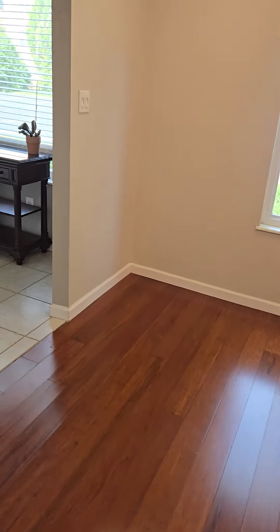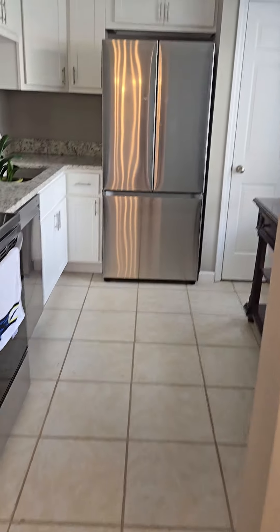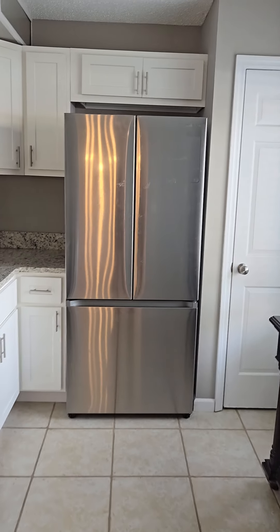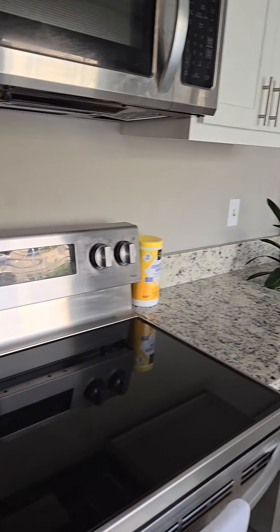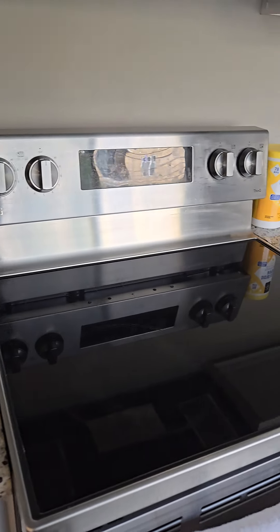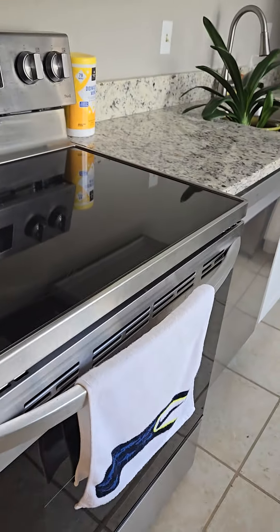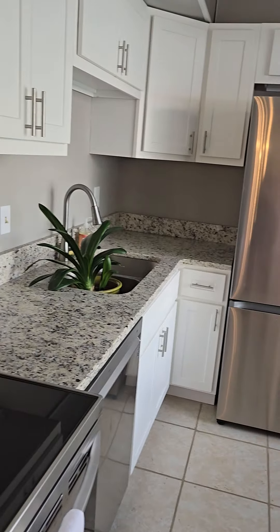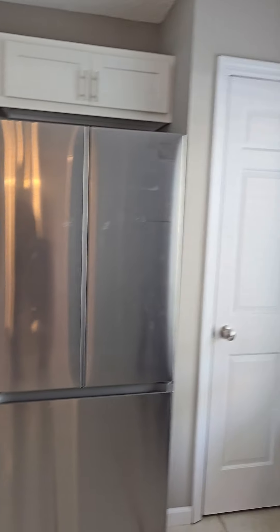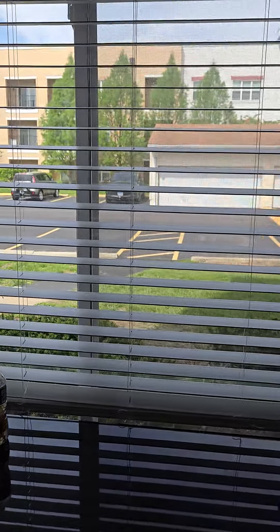Right over here is the kitchen with a ceramic tile floor. The refrigerator can stay, I'm sure. Stainless steel appliances — check out the granite. Electric stove, oven. The cabinets look nice. There's a pantry, and a nice window outside overlooking what looks like an apartment building or more condos.